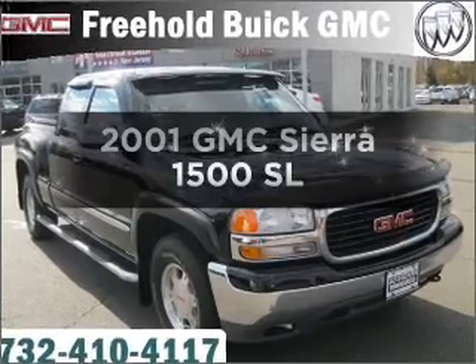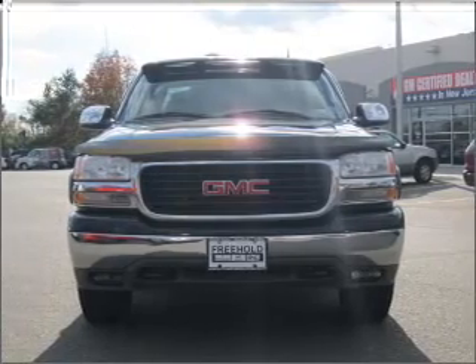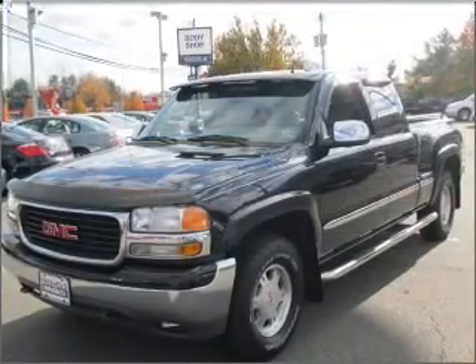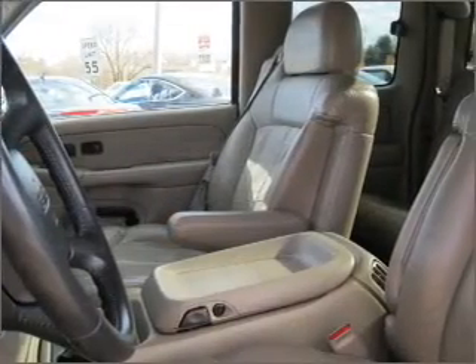Check out this 2001 GMC Sierra 1500. Travel the roads in style and comfort in this great vehicle, with a powerful eight cylinder engine connected to a smooth shifting automatic transmission. Premium wheels give a more luxurious look, and you will appreciate the safety feature of anti-lock brakes.